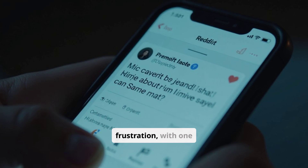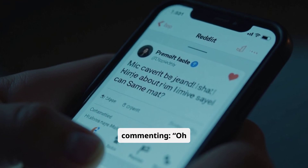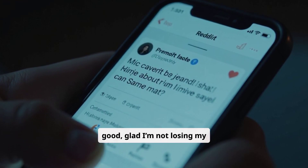Reddit users shared their frustration, with one commenting: "Oh good, glad I'm not losing my mind."